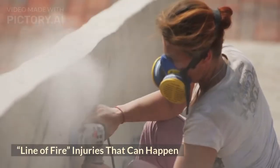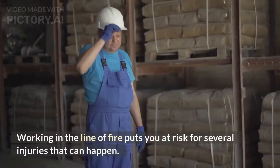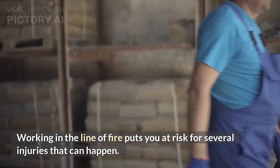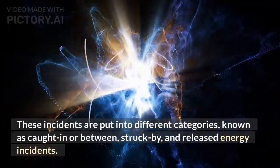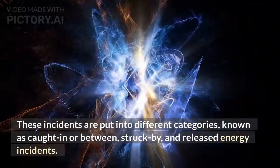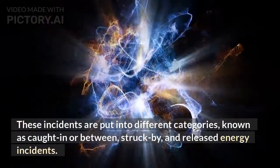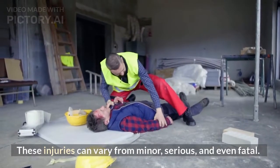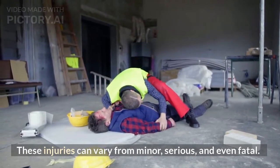Line of fire injuries that can happen. Working in the line of fire puts you at risk for several injuries. These incidents are put into different categories, known as caught in or between, struck by, and released energy incidents. These injuries can vary from minor, serious, and even fatal.